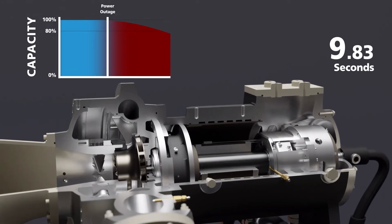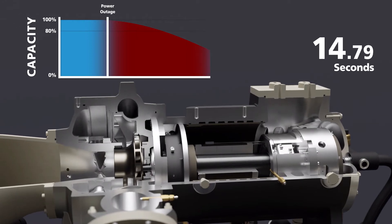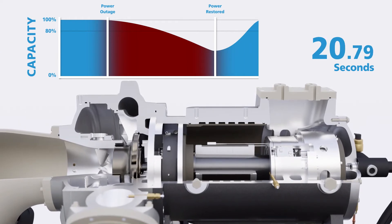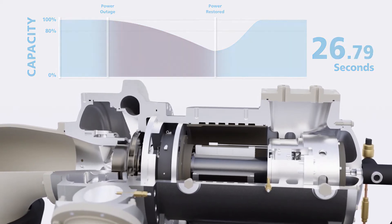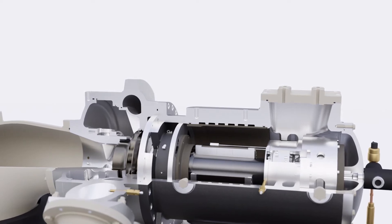With ride-through, your chiller will stay operational for up to 17 seconds during a power outage and return to pre-power loss capacity within just a few seconds of power being restored. And given the fact that a typical facility's generator can take 8 to 15 seconds to kick on, ride-through gives the chiller the ability to push through a short-term power loss and keep it up and running.